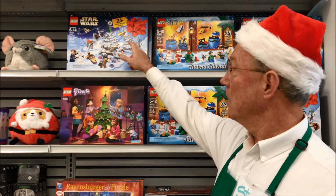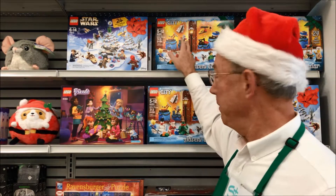We've got LEGO Friends, we've got LEGO Star Wars, and we've also got LEGO City.